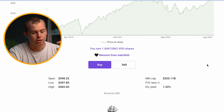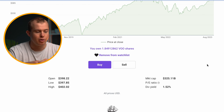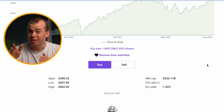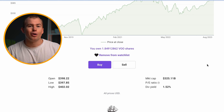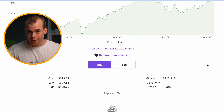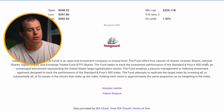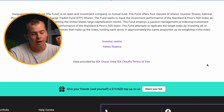If you scroll down, it's going to show you the open, high, and low — the lowest and highest price for that stock — and also the market cap, sitting at $325 billion. And if a company offers a dividend, it's going to show that down here as well. For Vanguard, it's 1.52%. It'll also give you a brief summary about the stock.